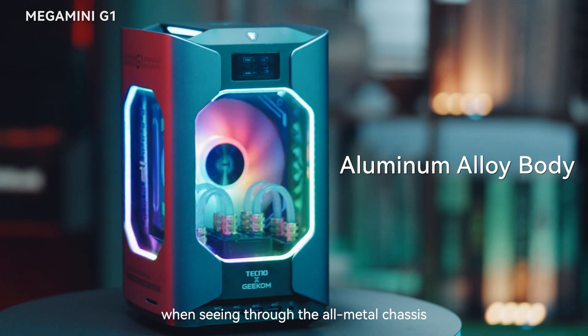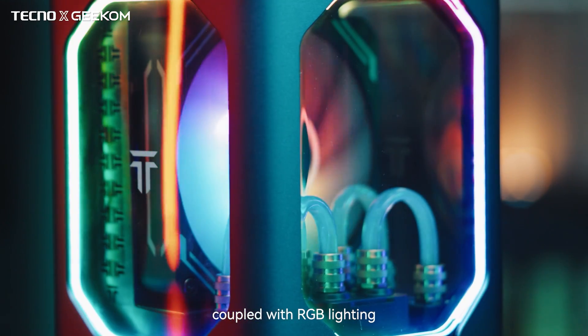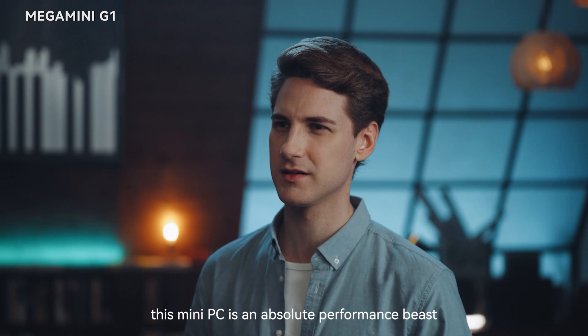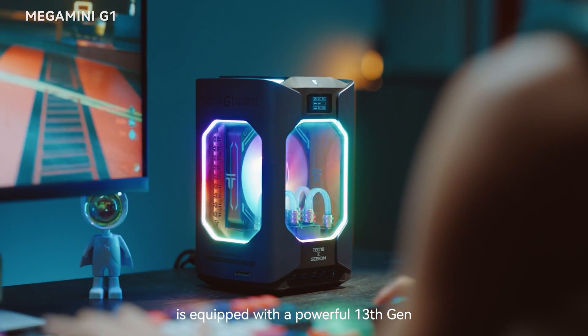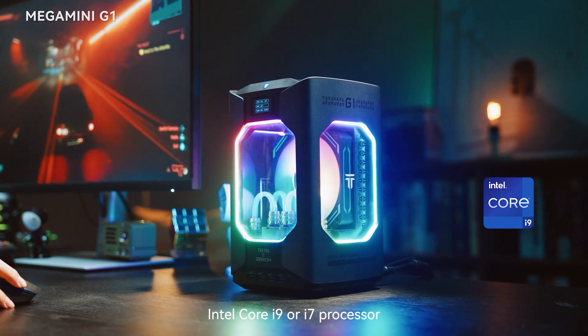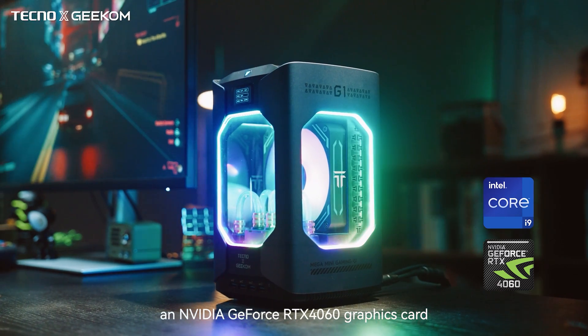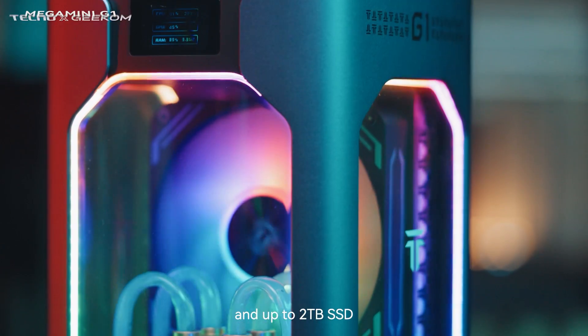When seeing through the all-metal chassis and transparent body design, coupled with RGB lighting, you'll know this mini PC is an absolute performance beast. The Mega Mini G1 is equipped with a powerful 13th gen Intel Core i9 or i7 processor, an Nvidia GeForce RTX 4060 graphics card, dual-channel DDR5 RAM and up to 2TB SSD.